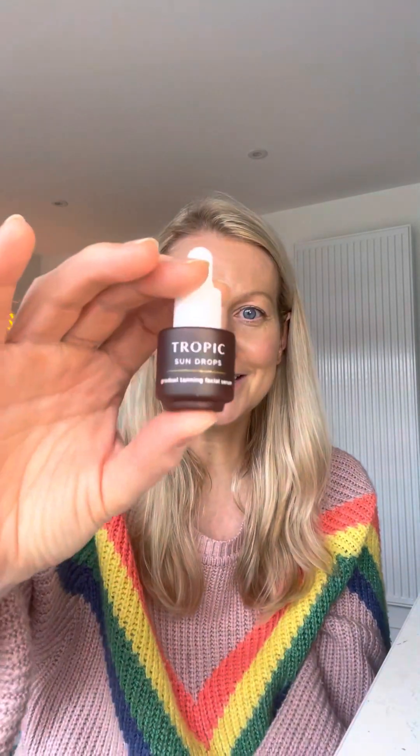And finally, the fifth product that you will have received is the Sun Drops. This is an absolute pure bottle of joy — if you haven't tried the Sun Drops, I'm so excited for you to try these. This is our facial tanning serum, and it adjusts to our skin's natural melanin to adjust to a shade that is natural to us. So no orange face, nothing like that.